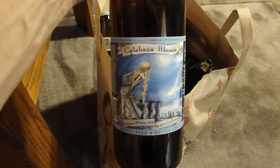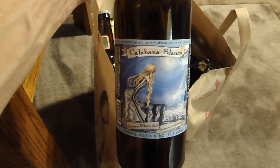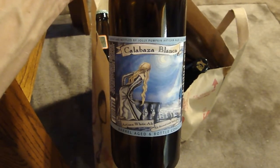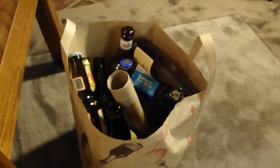Unfortunately, Jolly Pumpkin is pretty much the only Michigan brewery we actually get here in California. We do not get Bell's, we do not get Founders, and probably a few others from Michigan, but we do get Jolly Pumpkin's whole line, which is great.